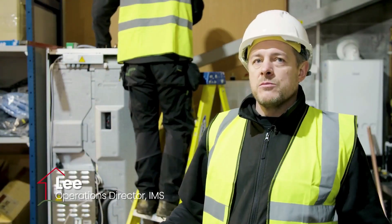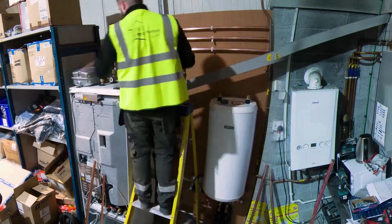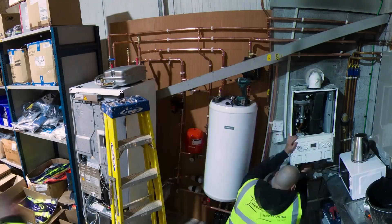There's a big gas consumption on this site and the customer wants to reduce that down as much as they can. What they're doing is taking quite a big portion of a heated load away by just heating the offices, which will work quite well with a wet system.